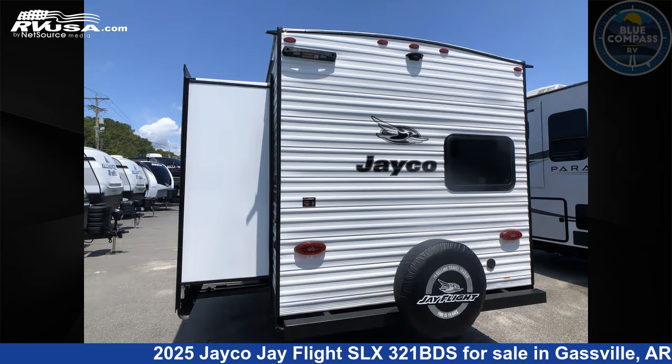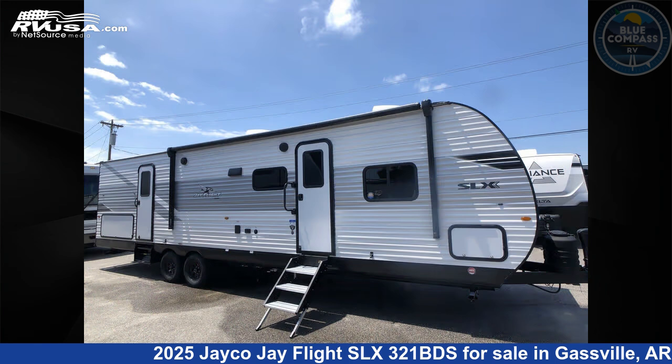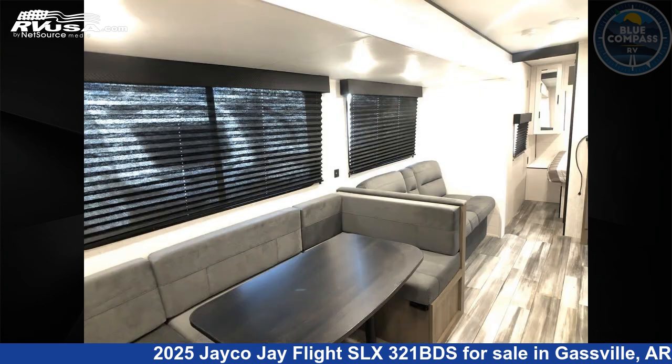This new Jayco is 36 feet 0 inches in length and features sleeps 9, slide-out, and 52 gallons fresh water capacity. The floor plan layout of this travel trailer features a bunkhouse, front bedroom, two entry and exit doors, and a U-shaped dinette.